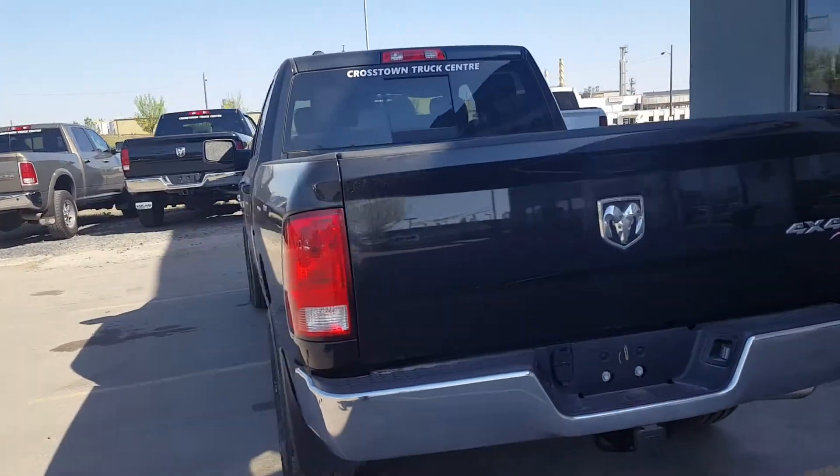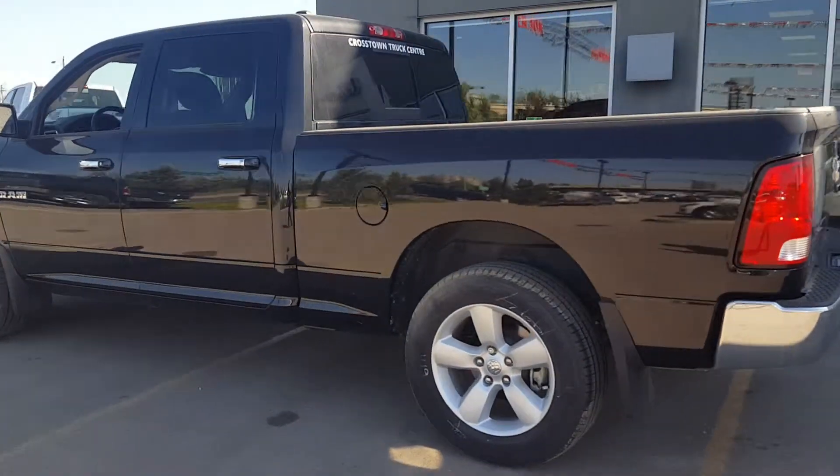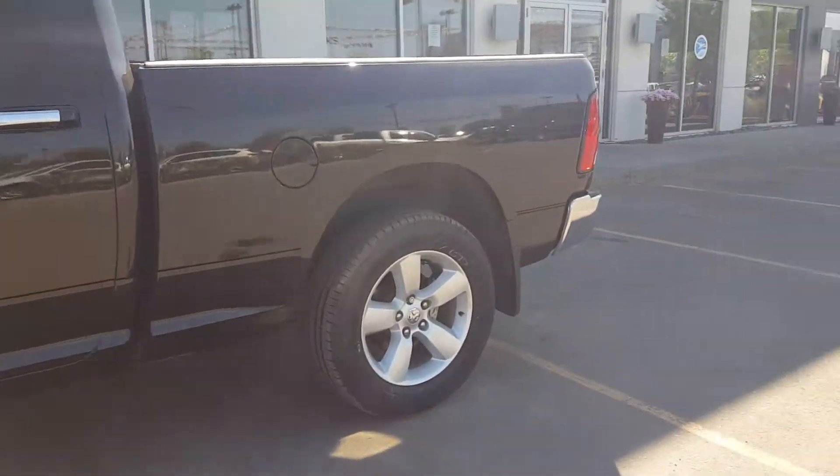The best part about this truck — it's got less than 50,000 kilometers. So you get warranty, you get a payment under $500, and you get a whole lot of options. I'm gonna show you the rest of the truck and the rest of the options.